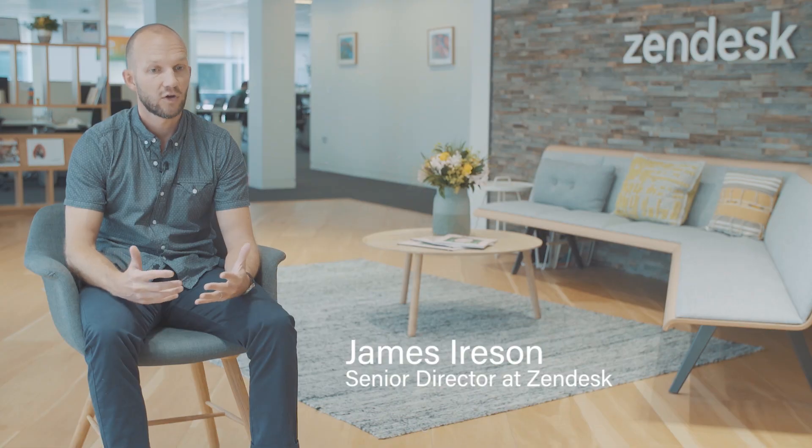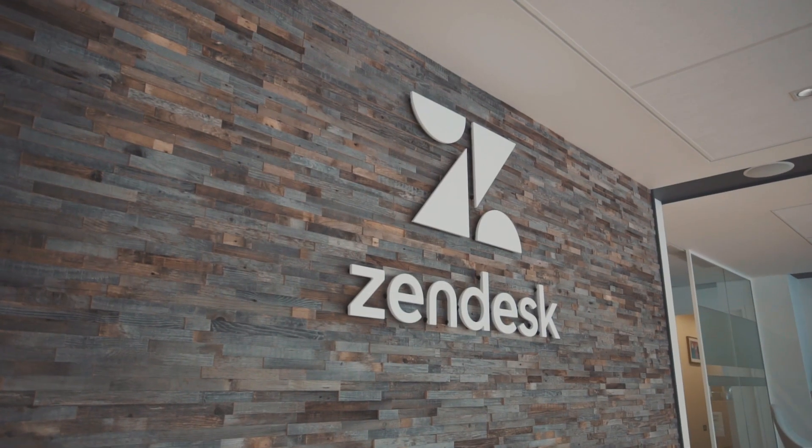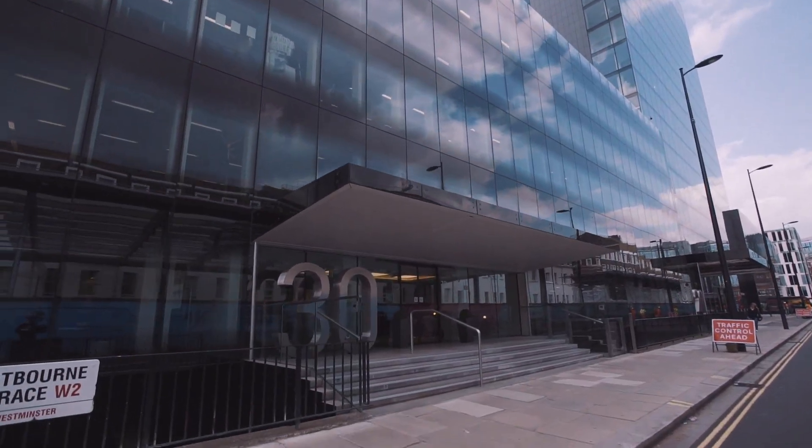Appermondo has got a great track record. They've been working with us a long time. They are specialized in a number of different things. They've helped a lot of our customers, not just in scoping projects and designing them, but also in implementing them, in optimizing them, and also training customer service teams.